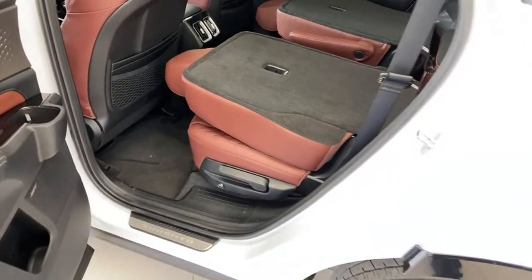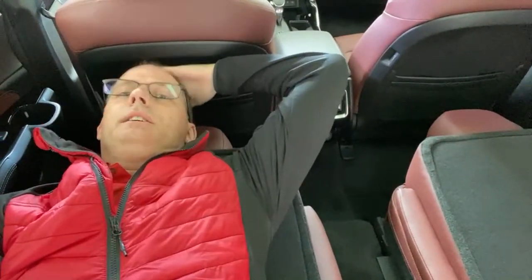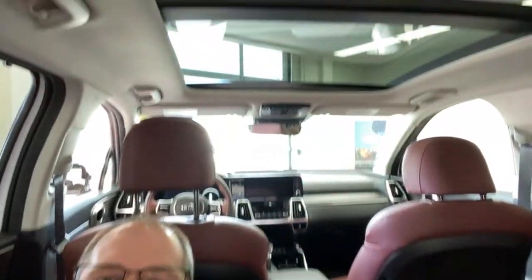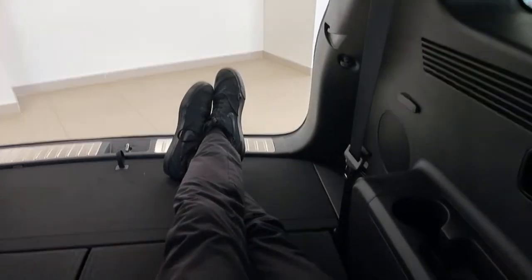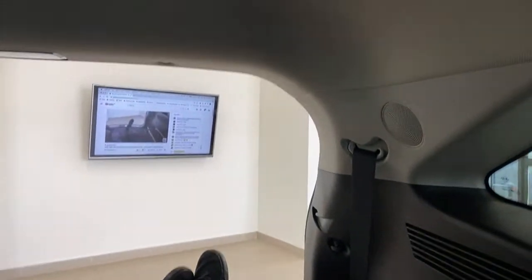Somebody always asks: can I sleep in this car? Let's do the Peter test. I am happily lying down with the seats folded — my head is clear of the driver's seat and my feet are well inside the vehicle. If you're six feet tall, no problem. You can even share it with a friend, though there is a gap in the middle.